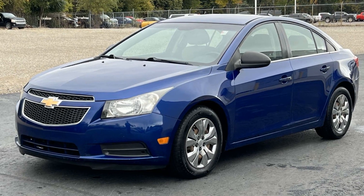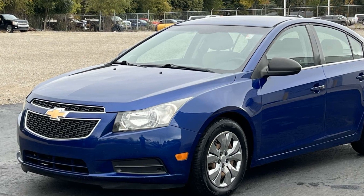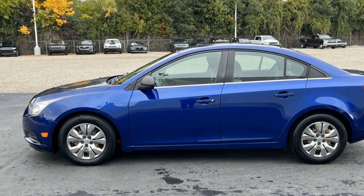2012 Chevrolet Cruze. This sedan combines safety and comfort with style and performance. You won't be able to pass up on these extra features.